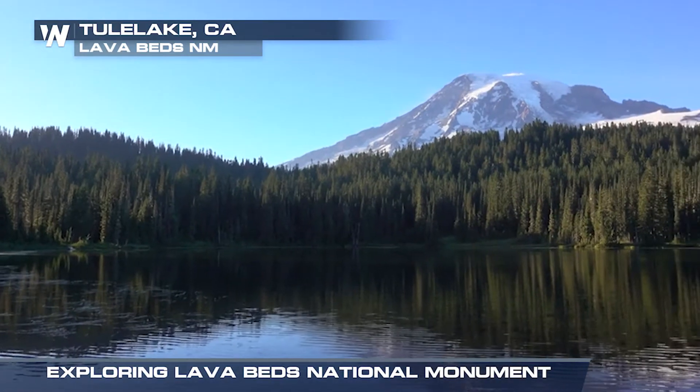Is it going to erupt tomorrow? No, it's not going to, but it is monitored by the United States Geological Survey.